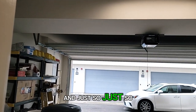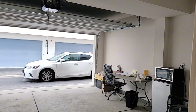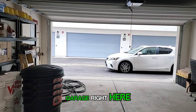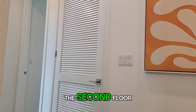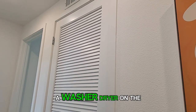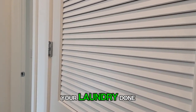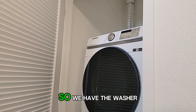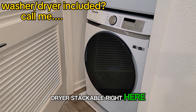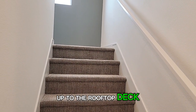Just so you know what to expect, there is a very large two-car garage right here. Now we're coming up to the second floor. There is a washer/dryer right here — it's really nice to have a washer/dryer on the same level as your bedrooms so you don't have to go very far. We have the washer/dryer stackable right here.